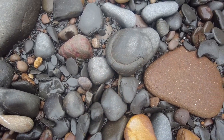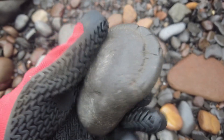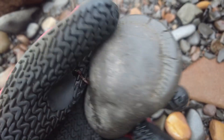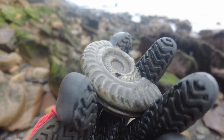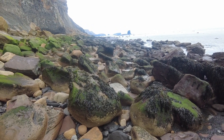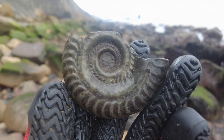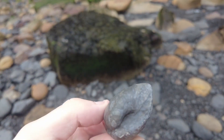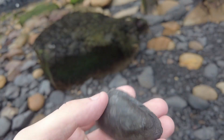A lovely looking Dactylioceras ammonite - nice complete one sticking out of this rock here. Unfortunately just a partial, but there's a nice little middle of a hildoceras ammonite here. And a fresh bivalve - it's got really nice sharp edges. It must have just come out of the shale slab very recently.